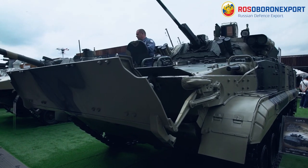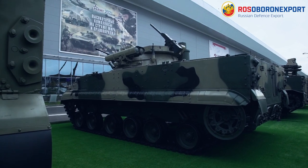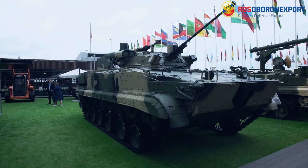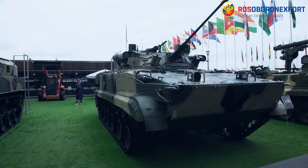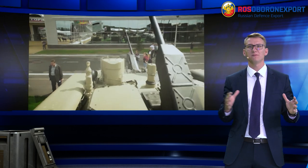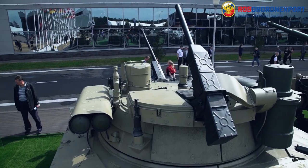Slat armor can be fitted on the IFV to increase the level of protection of the systems, equipment, and hull. Add-on protection ensures resistance to 12.7 mm armor-piercing bullets, prevents breaks and cracks in the main armor, and reduces the effects of shaped charges. The weight of a set of screens and grills for the combat compartment is approximately 430 kg.